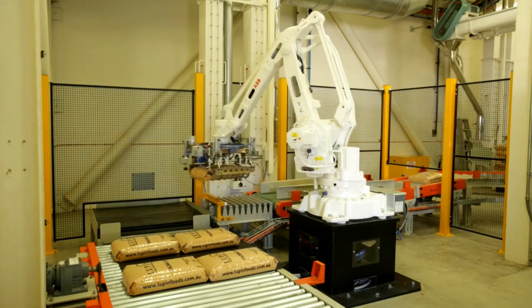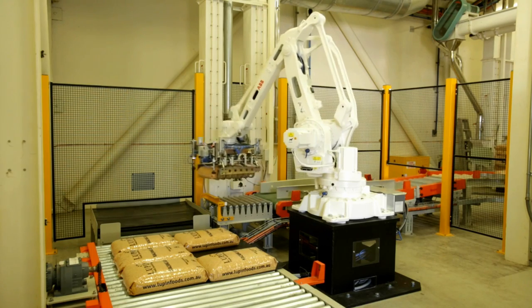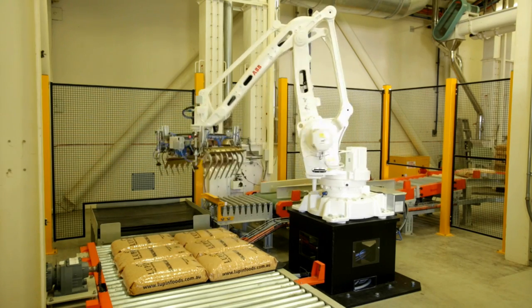ABB has a very strong name in Western Australia, Australia, and globally, of course, in a diverse range of industries. We felt that the support that we would have from ABB was substantial and sufficient to meet our needs.